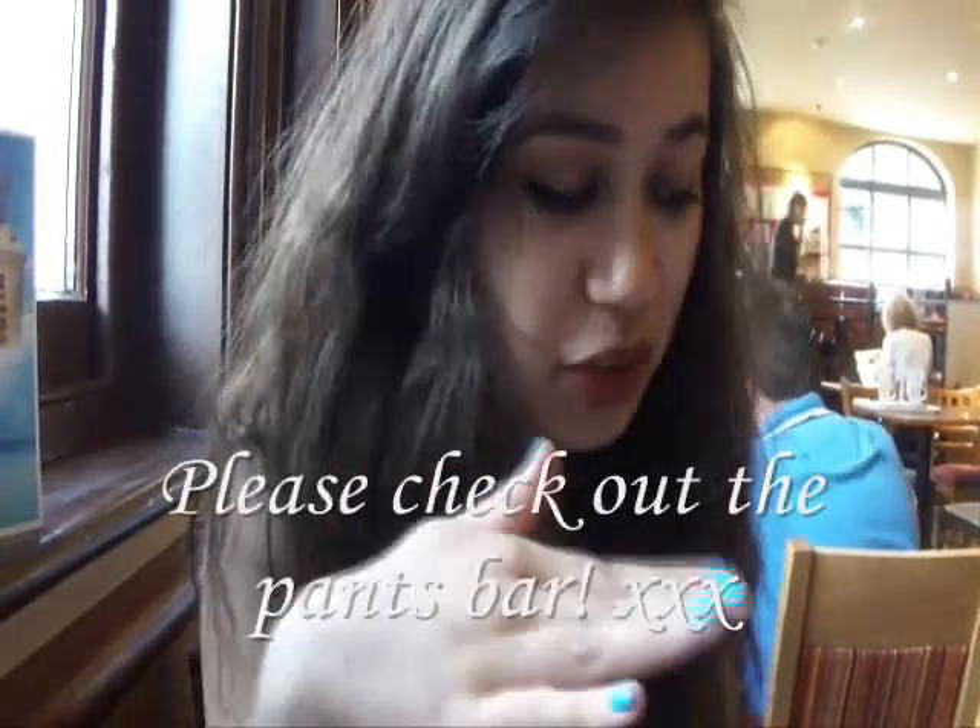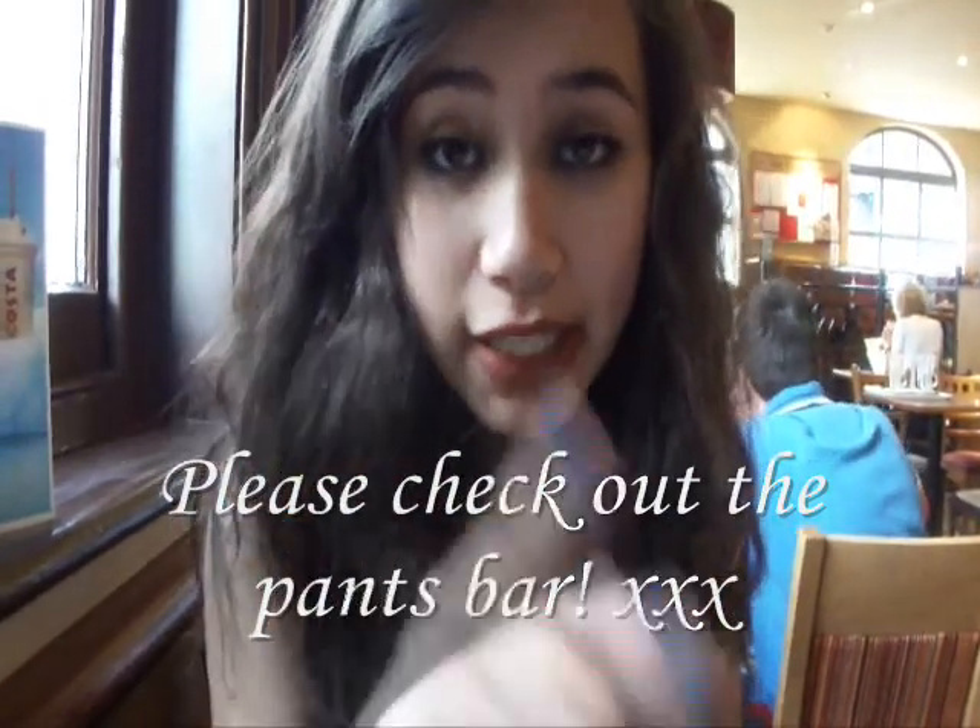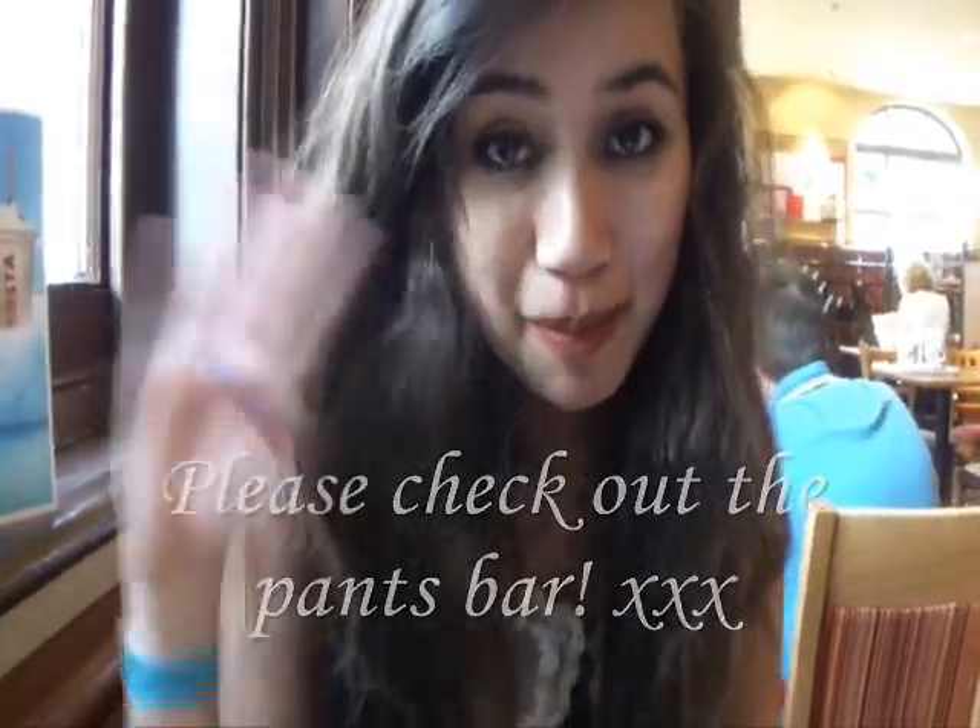We're in Costa now, just relaxing. I've got a few items that I'll show you back home. See you for now, enjoy the video. Bye.